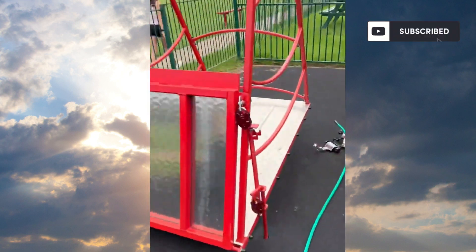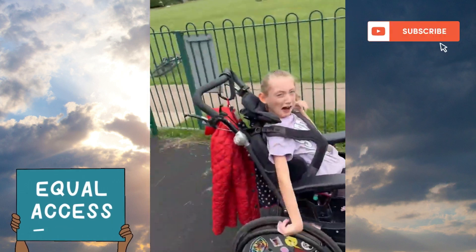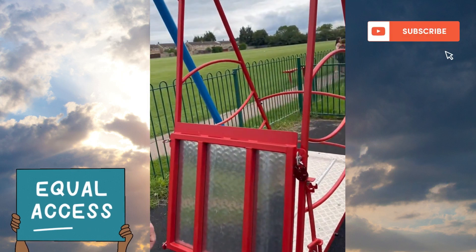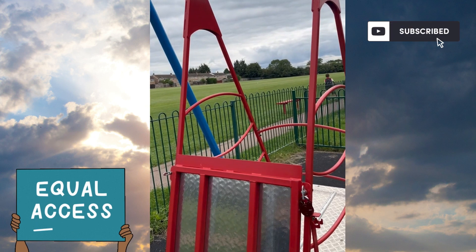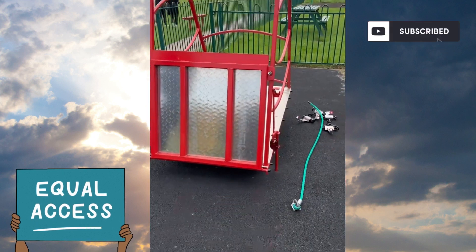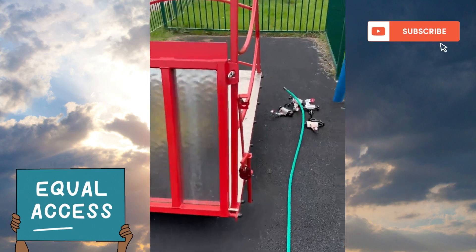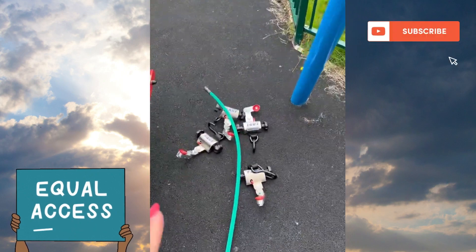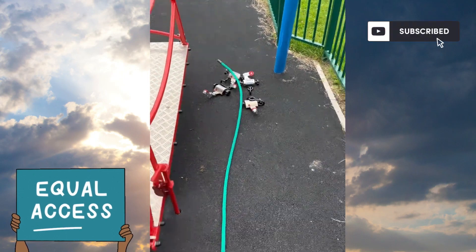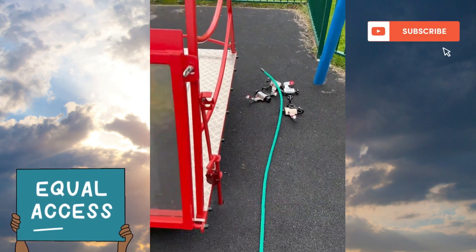This is the disability swing and Isla is the very first person ever to use it - how good is that! So we've unlocked the swing. This is what's in those boxes by the way: we've got a rope and floor restraints, so that's going to keep her safe in the swing.